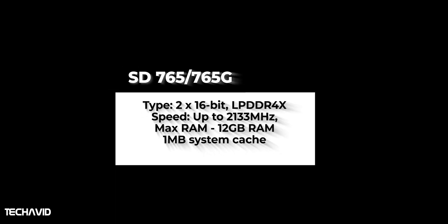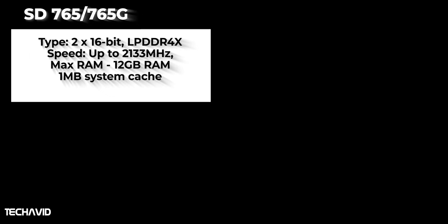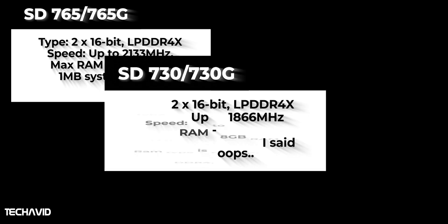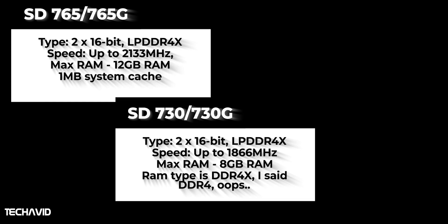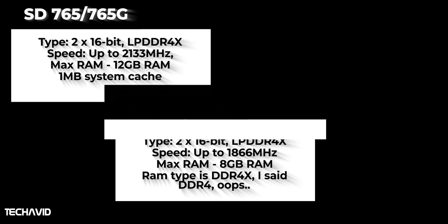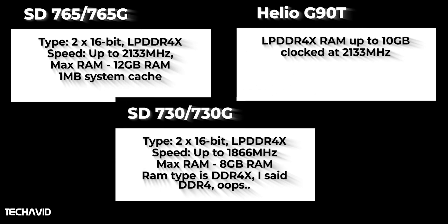The Snapdragon 765G carries support for up to dual-channel 16-bit LPDDR4X RAM at 2133 MHz. There is no LPDDR5 on the Snapdragon 765 series. The Helio G90T also supports LPDDR4X RAM with up to 10 GB operating at 2133 MHz.